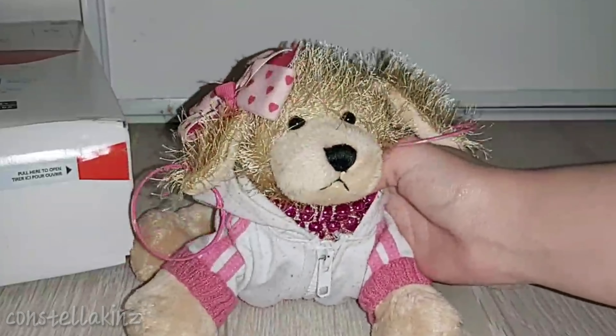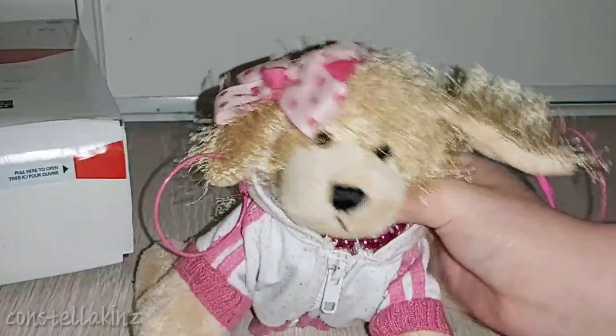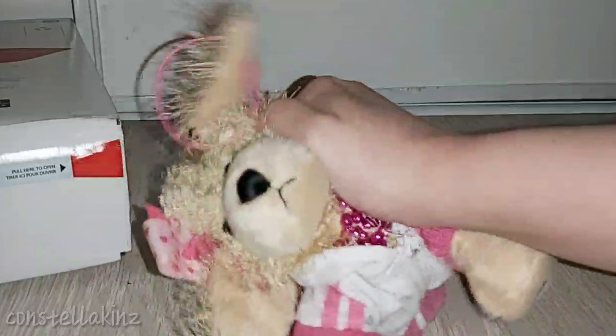Hello everybody, Kostellakins here with another unboxing video and I'm here with Chloe, the Webkinz Golden Retriever. I'm just going to cut to the chase because I don't have a lot of time here, but I'm just going to open it now — let's go!